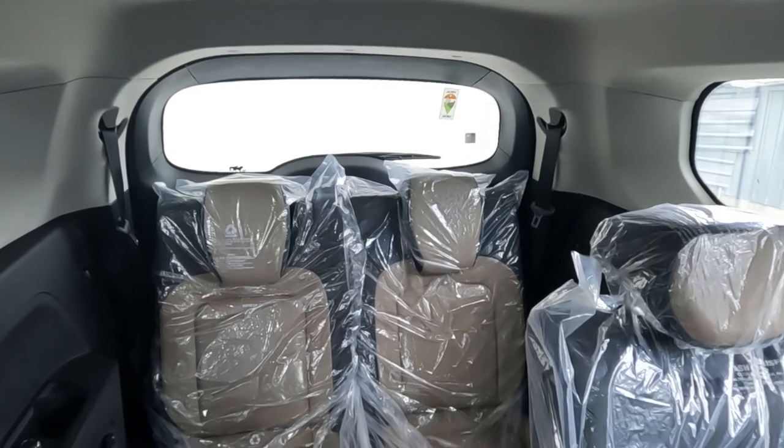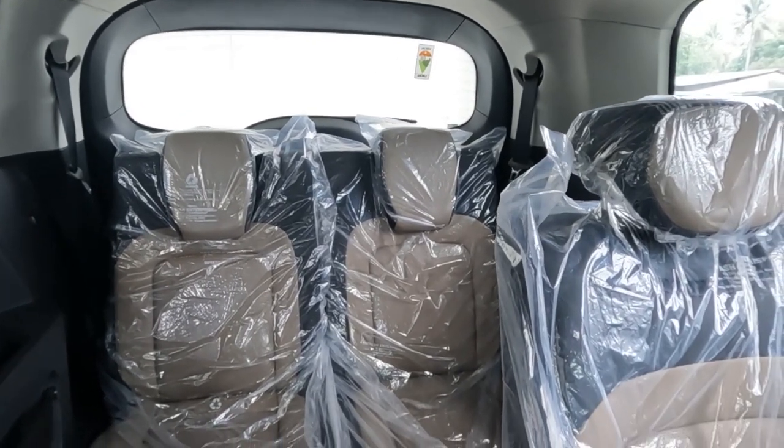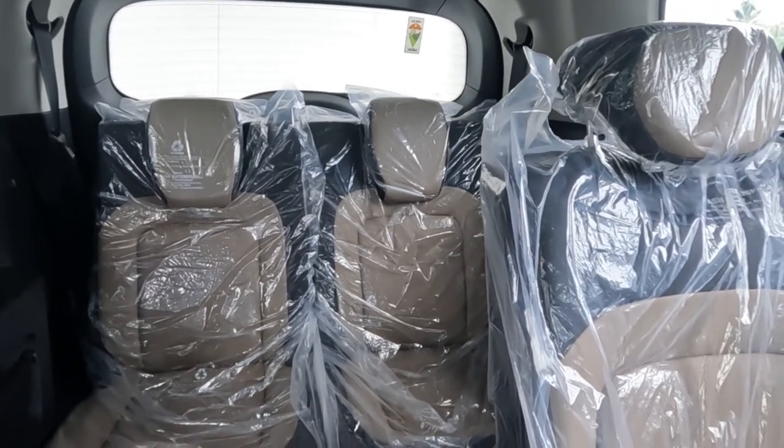The dual-tone leather seats come with a beige color and a rhino mascot. The interior comes with an earthy beige and black finish.